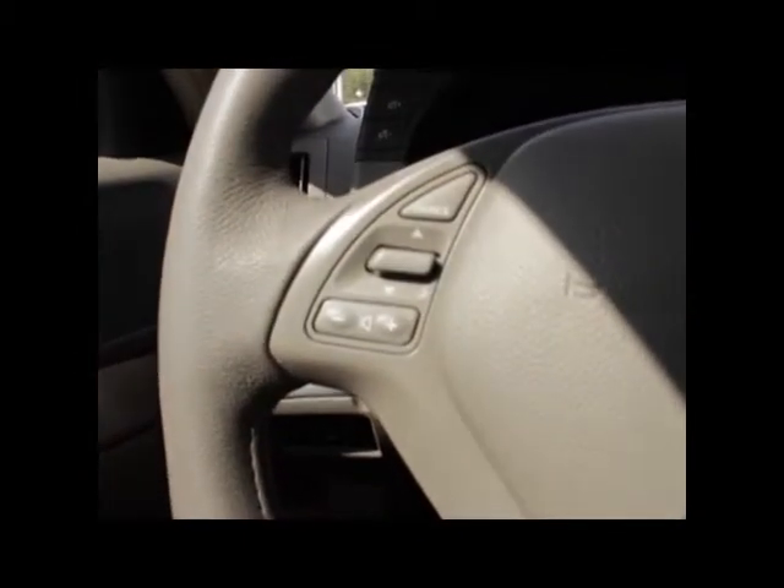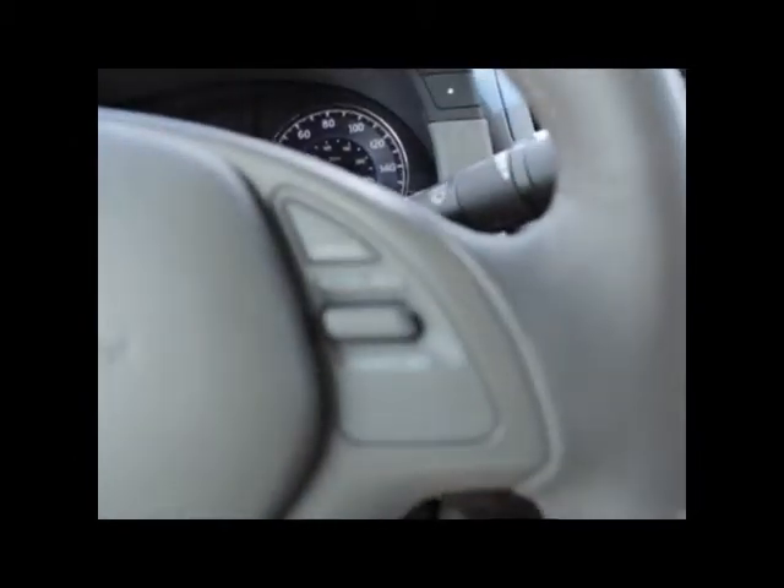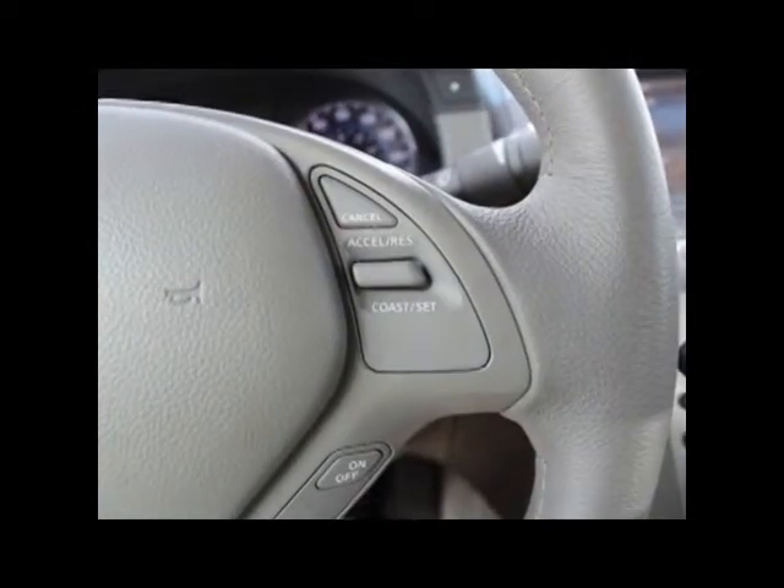Light grey leather interior. Audio controls are located on the steering wheel, so let's go ahead and take a look on the inside and out.